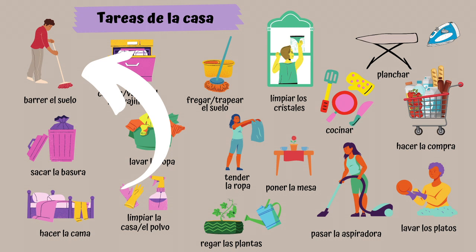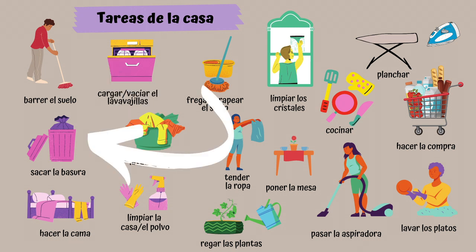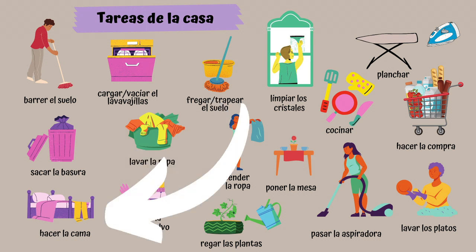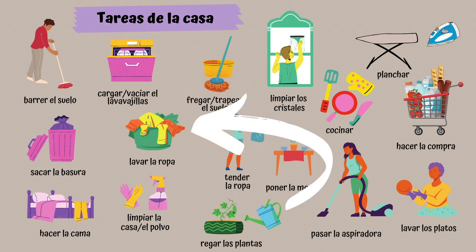Barrer el suelo. Sacar la basura. Hacer la cama. Cargar el lavabajillas. Cargar el lavabajillas. Vaciar el lavabajillas. Lavar la ropa.